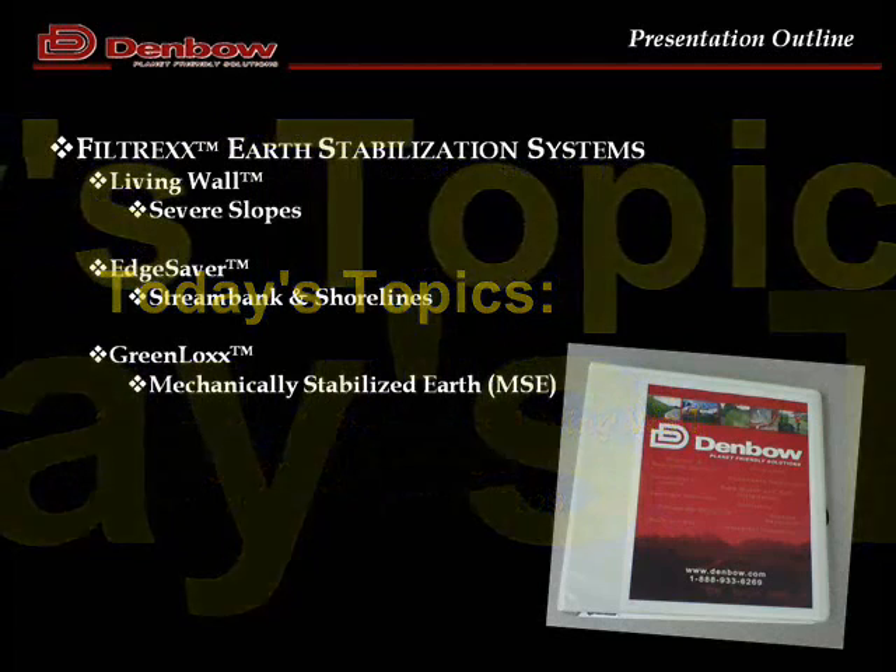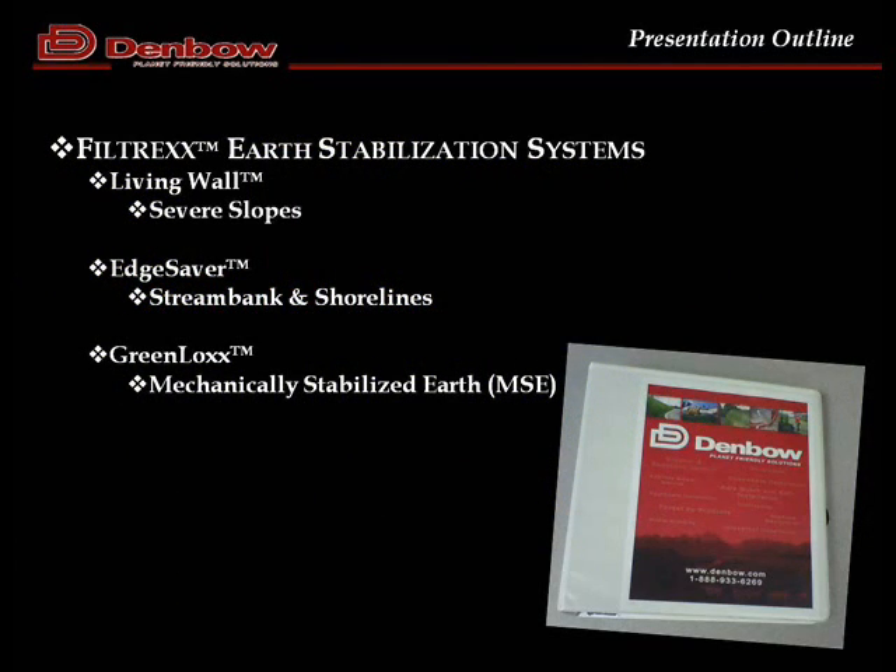Thanks very much folks for joining us. As Elliot had mentioned, we are talking about green retaining walls today, and we should clarify that we're not talking about a facade — a green wall that would be on the side of a block wall or building. We're talking about a green retaining system, a soil retaining system, so hopefully that's clear and people aren't expecting we're talking about the sides of buildings or green facade walls.